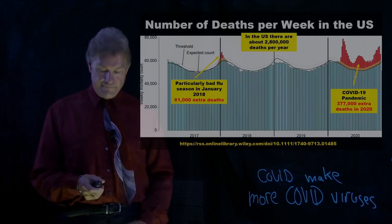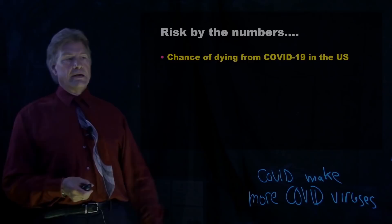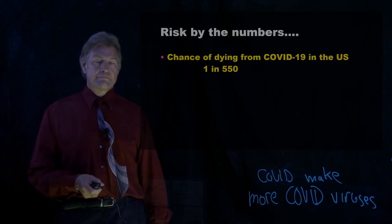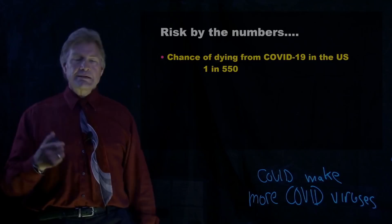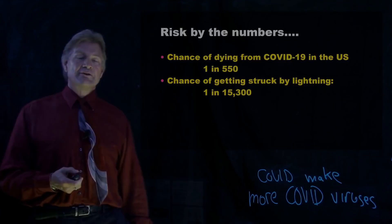So we want to talk about risks. Let's look at numbers. Chance of dying from COVID-19 in the U.S.: take the 600,000 people who have died, divide it by the 330 million people in the country. That's one in 550. Yes, older people die at a higher rate than younger people — I'm just looking overall. But people at all ages can die. Now let's compare this to other things we think of that are rare. How about getting struck by lightning? In the U.S., one in 15,300 people get struck by lightning — think of it as a very rare event.